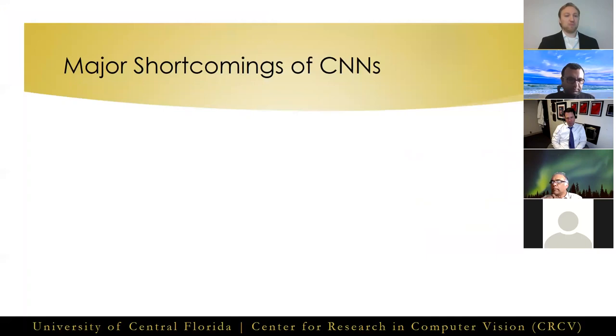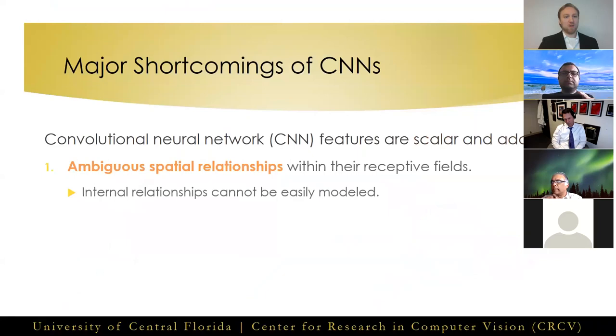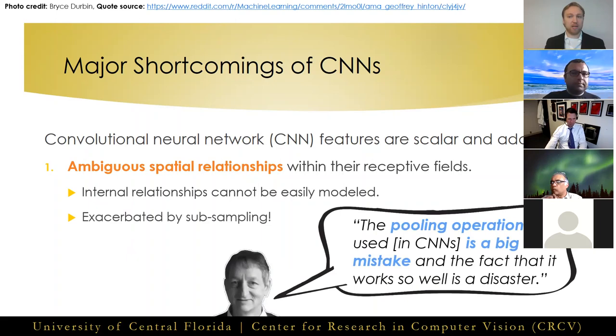CNNs have a few major shortcomings, mainly due to the fact that the features in CNNs are represented with scalar values, which are additively combined at every layer. This leads to two major limitations. First, the modeling of internal relationship amongst features becomes ambiguous when we can only sum presence estimations over receptive fields, a problem made worse by non-overlapping subsampling operations such as the max pooling operation. Hinton famously said: the pooling operation used in convolutional neural networks is a big mistake, and the fact that it works so well is a disaster.